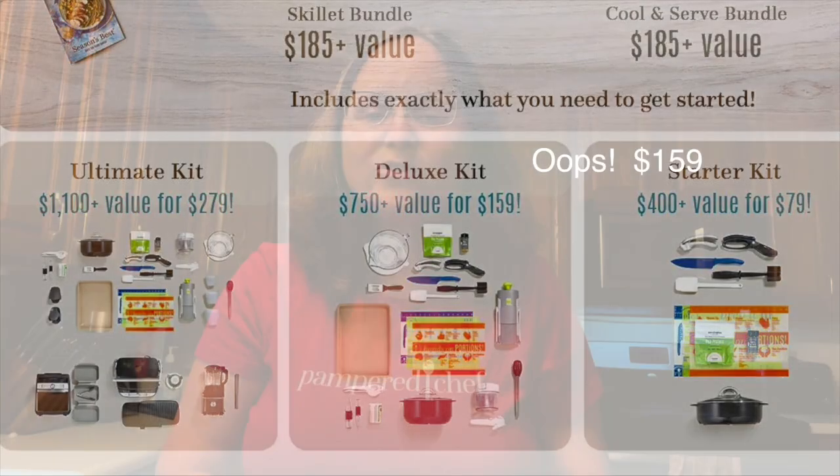On our team, we always say that the best deal in the catalog is our new consultant kits. This month you have five to choose from. Two of them are $49 kits — one comes with our rectangular cool and serve, the other comes with cast iron pans. You will love either one of these sets, and they're both great deals. The other three kits are our regular kits that we have every single month: a $79 kit, a $129 kit, and our ultimate kit at $279.